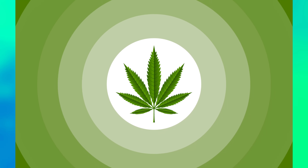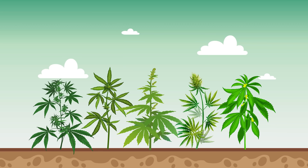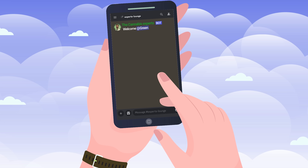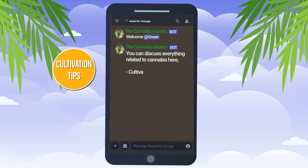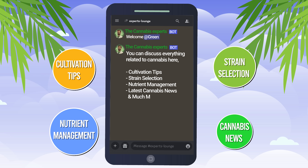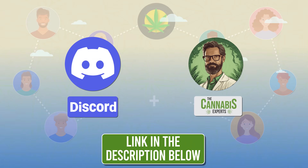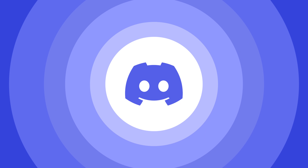If you're passionate about cannabis or just curious about the plant's numerous aspects, we've got the perfect place for you. Join our thriving cannabis Discord community where you can discuss everything related to cannabis, from cultivation tips, strain selection and nutrient management to the latest cannabis news and much more. Let's grow together in our knowledge and passion for cannabis. We'll leave the invite link in the description below.